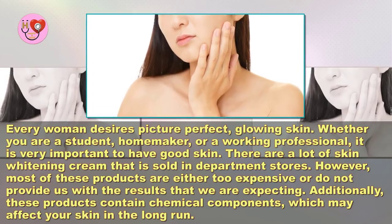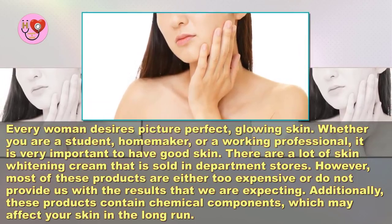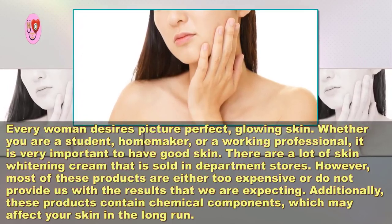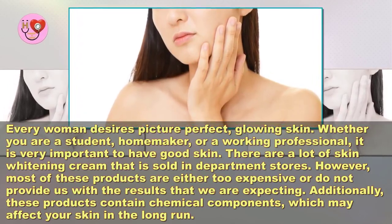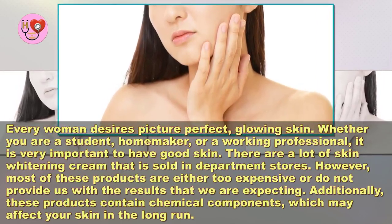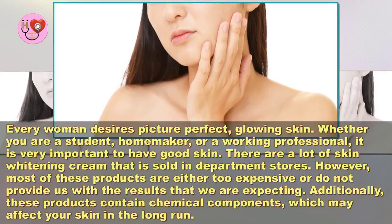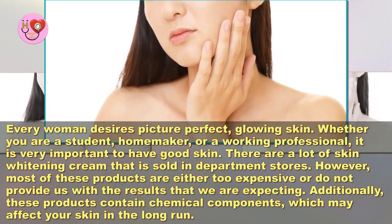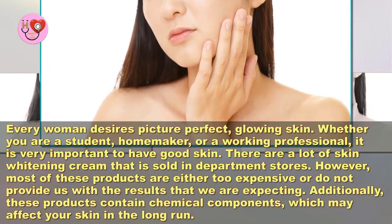Natural skin whitening night cream — get white, glowing, and brightened skin. Every woman desires picture-perfect glowing skin, whether you are a student, homemaker, or working professional. It is very important to have good skin. There are a lot of skin whitening creams sold in department stores; however, most of these products are either too expensive or do not provide us with the results that we are expecting.